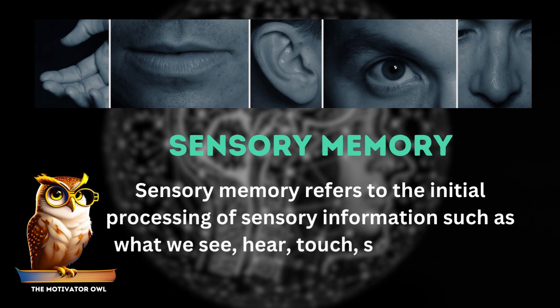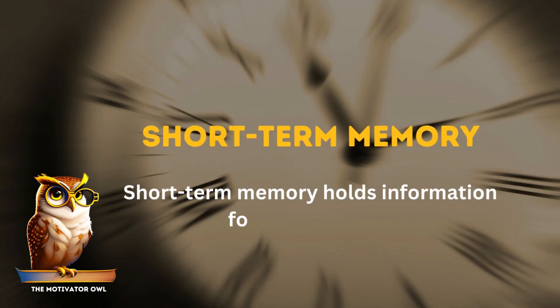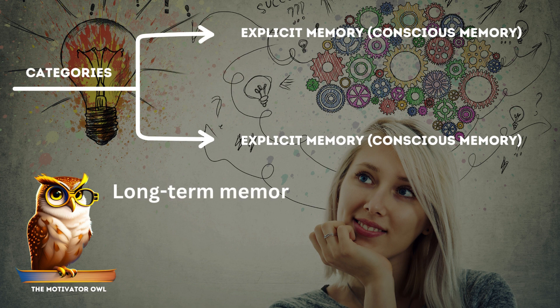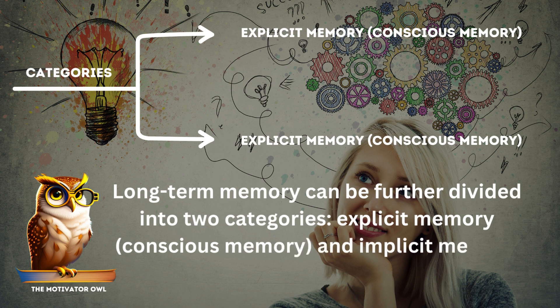Short-term memory holds information for a brief period, while long-term memory stores information for an extended period. Long-term memory can be further divided into two categories: explicit memory, which is conscious memory, and implicit memory, which is unconscious memory.